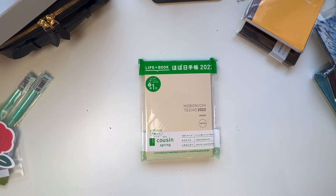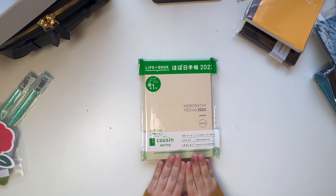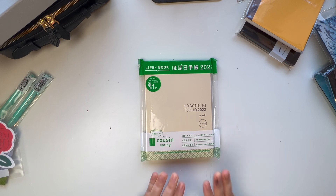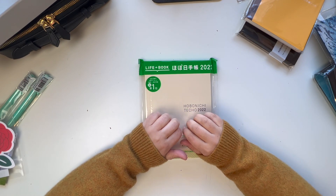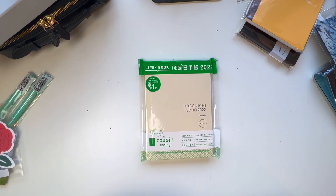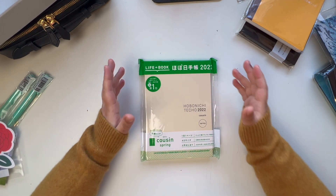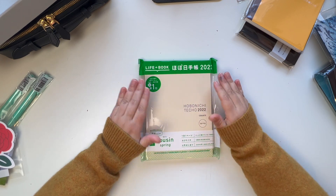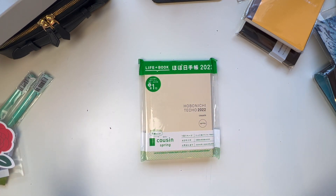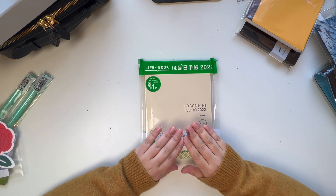This is my first time getting a Hobonichi Cousin Spring Edition, so I'm really excited about this one in particular. I was highly influenced by the Vegan Organizer, so I'll leave a couple of her videos down below if you want to check her channel — she's just amazing and super inspirational. The reason I got this is because I want to use it for my thesis and only my thesis. I already use a Hobonichi Cousin for work, but the spring version dates coincide with the period I have to finish my PhD.